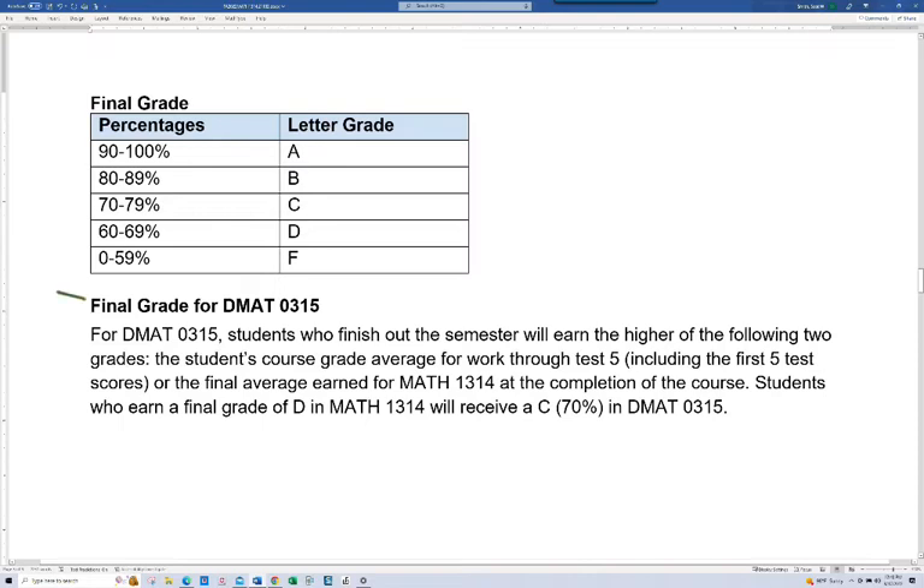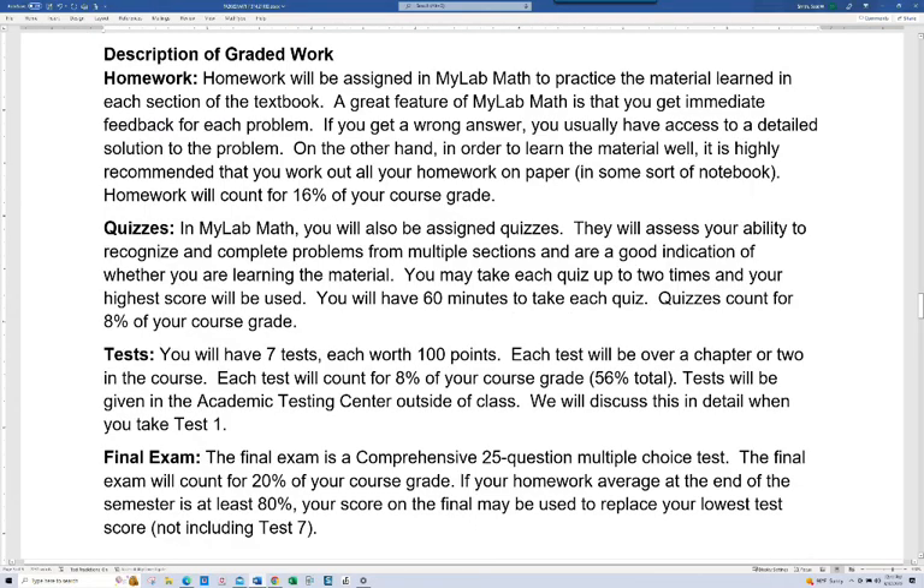Notice how you're graded for DMAT 0315. After test 5, I will update grades, and that's your grade for 0315. However, let's say your grade is not passing — not at least a C. If you go all the way through the course and get a D in Math 1314, that qualifies you for a C grade in DMAT 0315. That way, even though you would have to retake College Algebra, you would not have to take both courses. Of course, everybody wants to get through the first time, and in order to pass College Algebra you'll need at least a C for most programs.